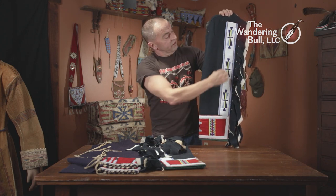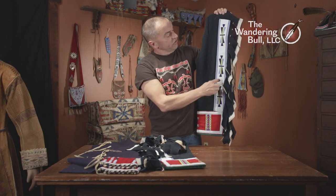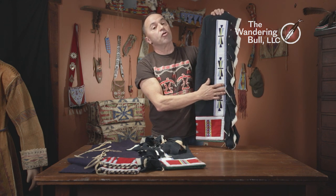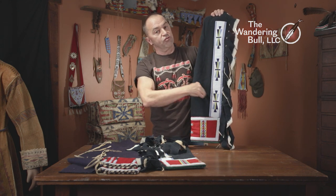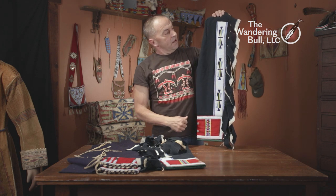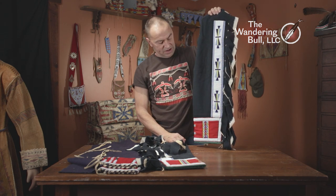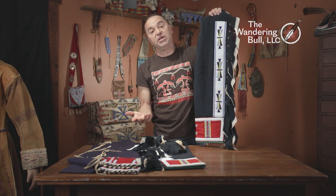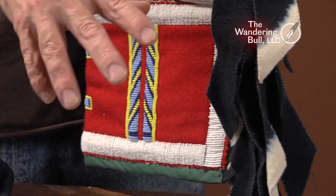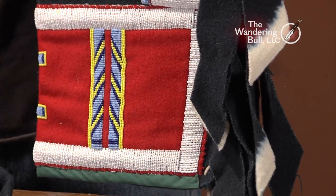This particular pair has a beaded strip that runs up the side, done on an applique or crow stitch. The crow stitch is a two-needle applique stitch, beaded on a separate piece and then applied to the legging after the fact. So both panels could be removed and transferred to a different pair of leggings if you grew out of them or if the leggings became tattered.